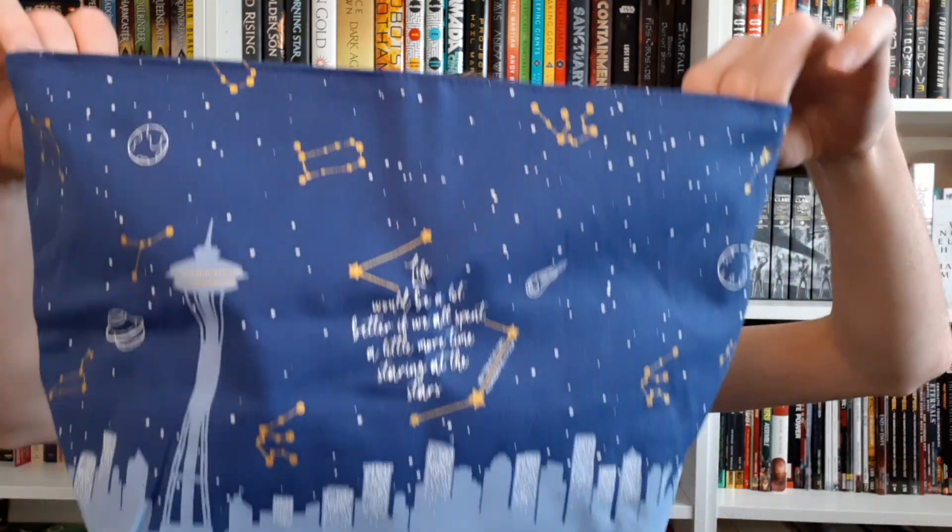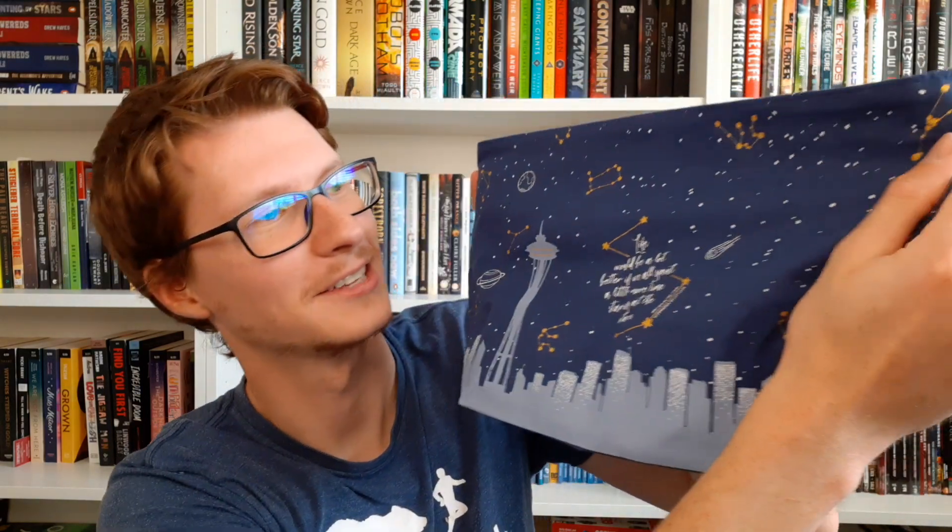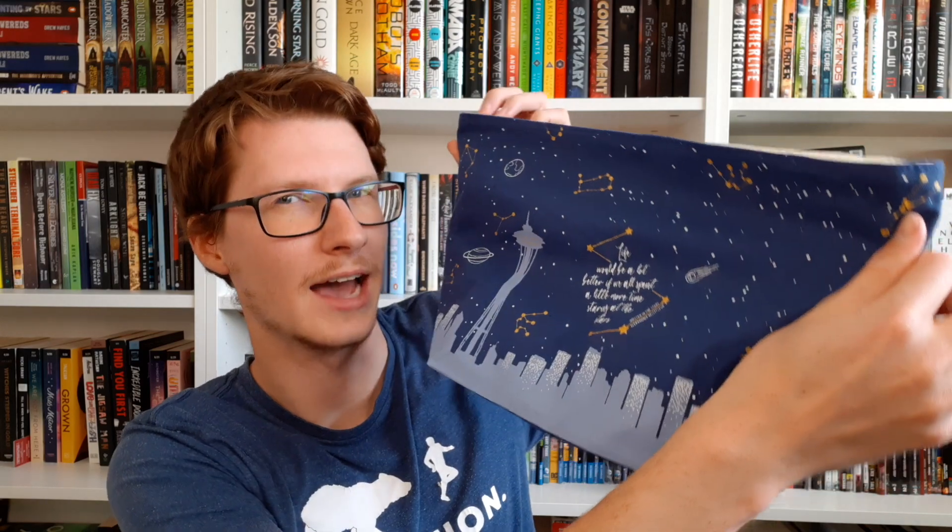What else is in here? There's this fabric thing — it's like a little bag. It says, 'Life would be a lot better if we all spent a little more time staring at the stars.' I really like that. It has like a selection of constellations on it. And I believe this is the Seattle skyline — I've seen it enough in Grey's Anatomy to know what it looks like. On the inside seams, it's got the moon cycles too. It reminds me of a little art bag that you put your art supplies in and bring around with you.